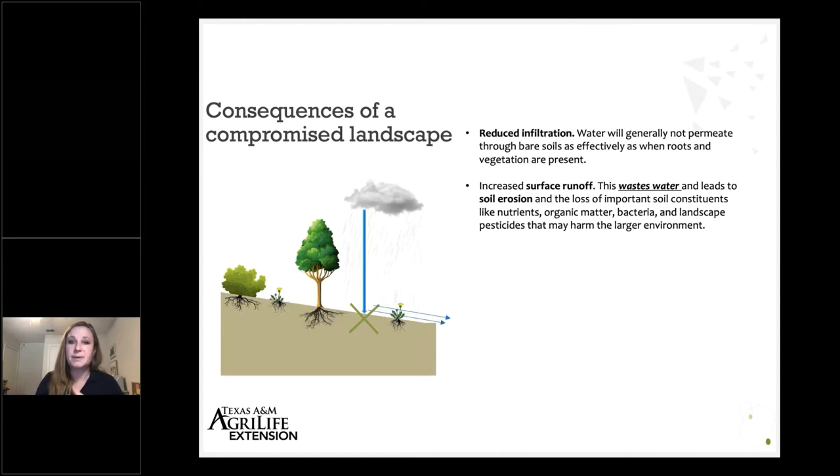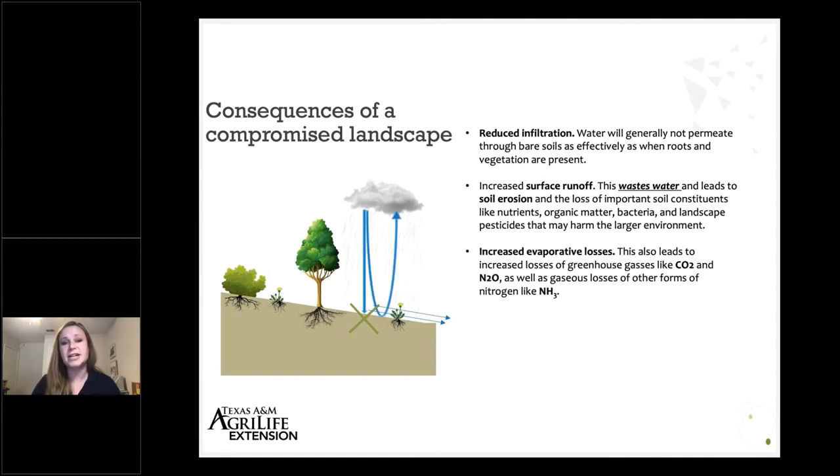When we see water moving off of a lawn or landscape, it tends to carry things that can reach our surface and groundwater resources and be potentially harmful. Those things might include bacteria — certainly if we have pets, or even visiting animals like bunnies, bobcats, and other things that visit our lawn here in Plano. Bacteria can leave our landscape; nutrients like nitrogen and phosphorus can leave the landscape and be very damaging. Any pesticides we apply can also leave our property and end up in water resources. We also see an increase in evaporative losses when we don't have good vegetative coverage, which can also lead to losses of harmful greenhouse gases from our soils and fertilizer products.